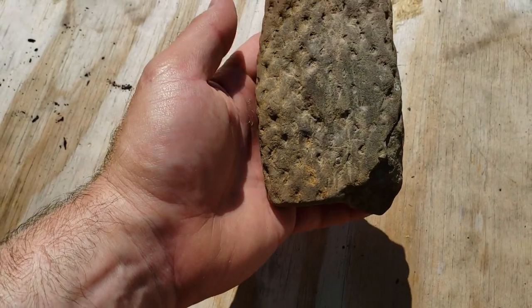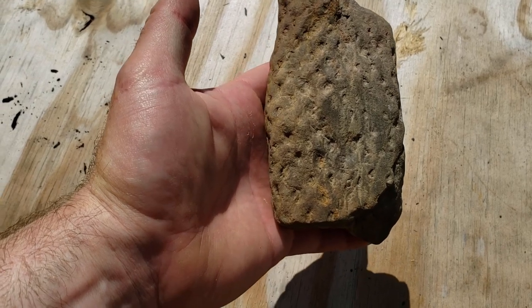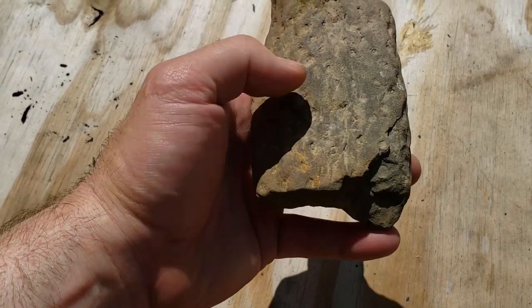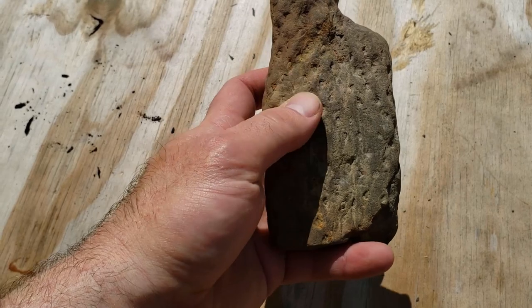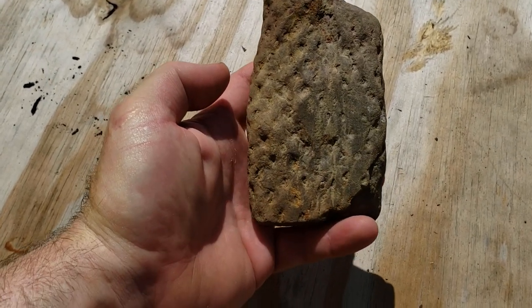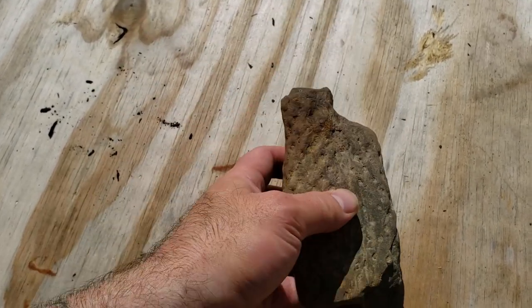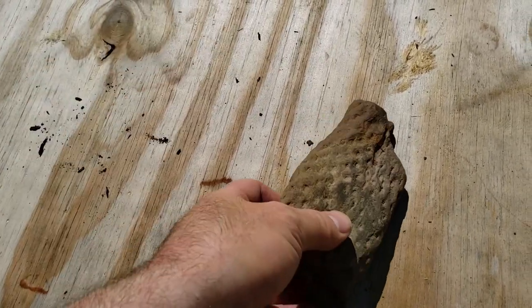Here's another fossil of some kind — some kind of a tree or plant that used to grow around here, probably during the last ice age. I found that in the gravel pit as well. If anybody has any ideas on any of this stuff, definitely leave me some comments below.